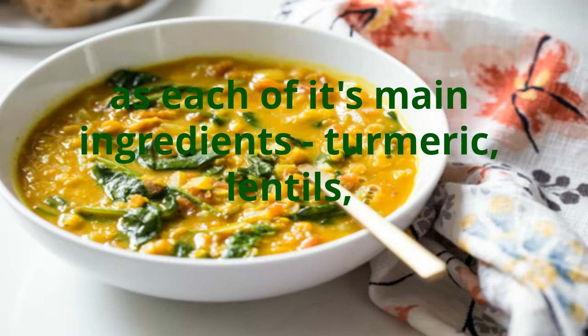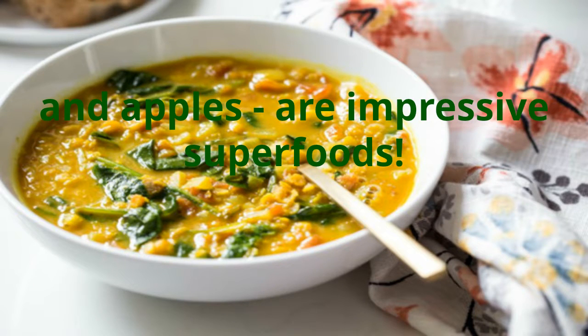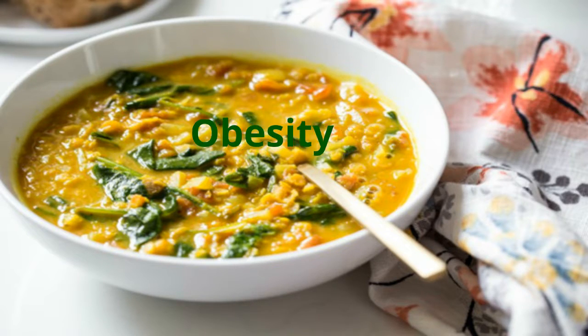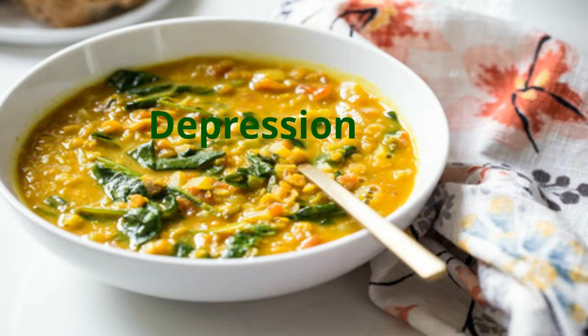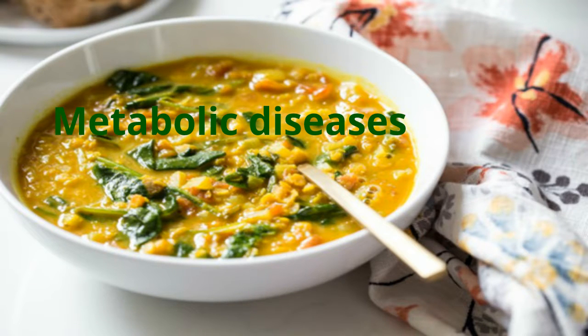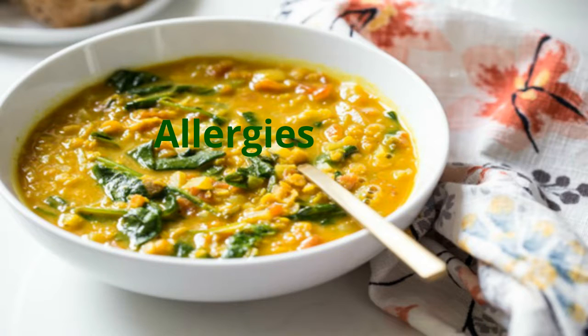The soup packs a healing punch, as each of its main ingredients — turmeric, lentils, and apples — are impressive superfoods. Turmeric has been proved to help with the following maladies: diabetes, obesity, depression, fatigue, asthma, bronchitis, metabolic diseases, and allergies.